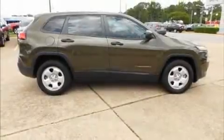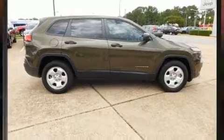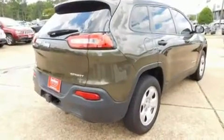Experience driving perfection in the 2016 Jeep Cherokee with less than 10,000 miles on the odometer. This four-door sport utility vehicle prioritizes comfort, safety, and convenience.